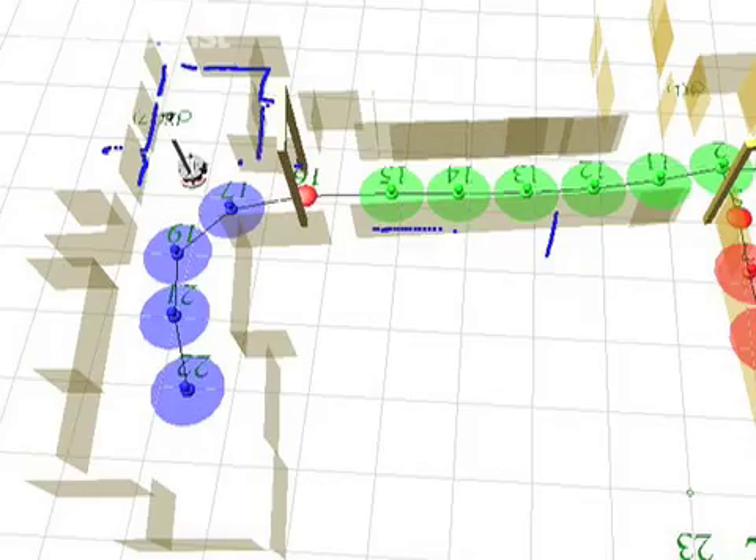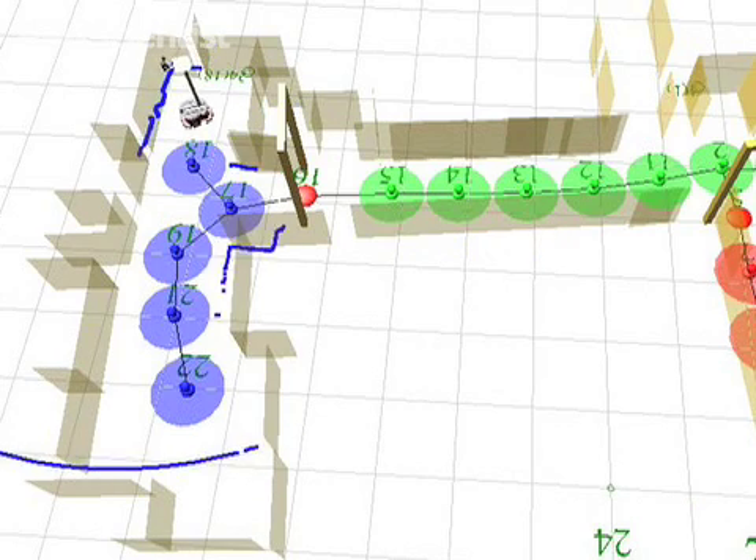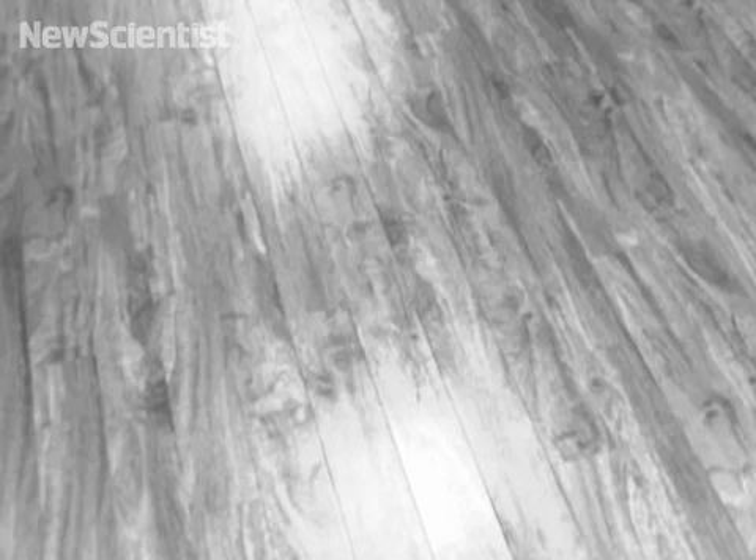When Dora discovers a new space, it uses a laser scanner to build up a map. But it can also recognize objects to work out what kind of room it's in.